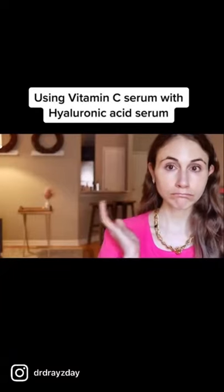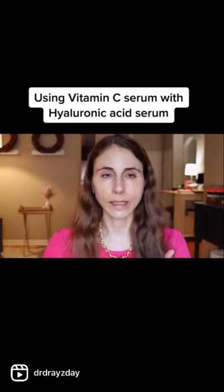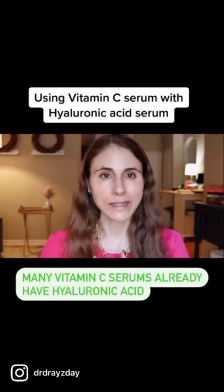Can we use vitamin C serum with hyaluronic acid serum? Short answer: yes. You absolutely can use vitamin C serum and hyaluronic acid serum. But pay attention — there's a good chance your vitamin C serum may already have hyaluronic acid in it.